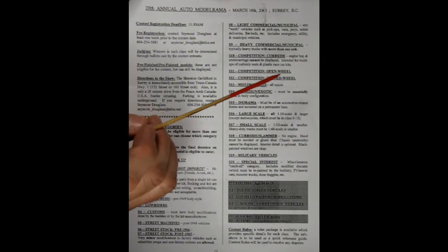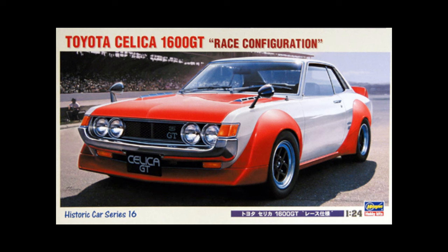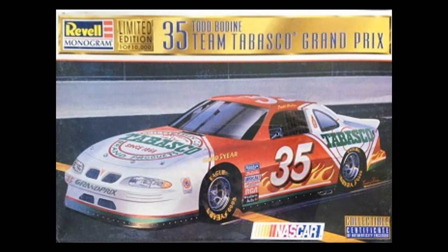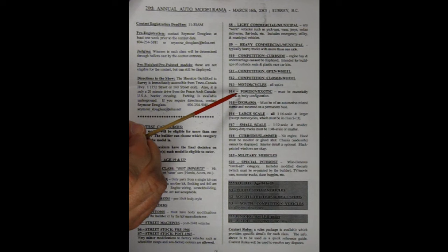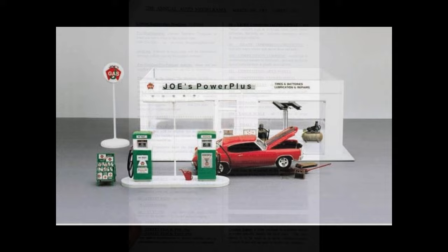Competition curbside — engine bay and undercarriage cannot be displayed, intended for build-ups of curbside resin and plastic race car kits. Competition open wheel. Competition closed wheel. Motorcycles, all scales. S14 is foreign exotic, must be essentially stock in body configuration. Diorama, must be of an automotive related theme and mounted on a permanent base. Large scale, all 1/16th scale and larger, except motorcycles which must be in class S3. Small scale, 1/32nd scale and smaller. Heavy duty trucks must be 1/48th scale or smaller.